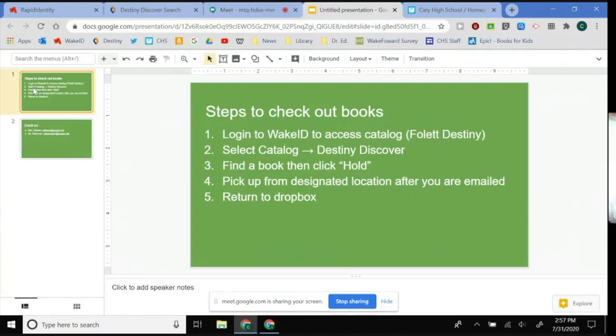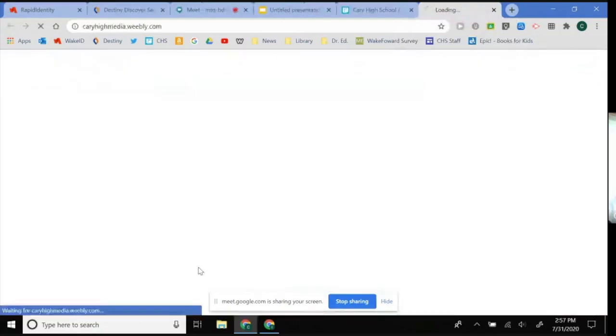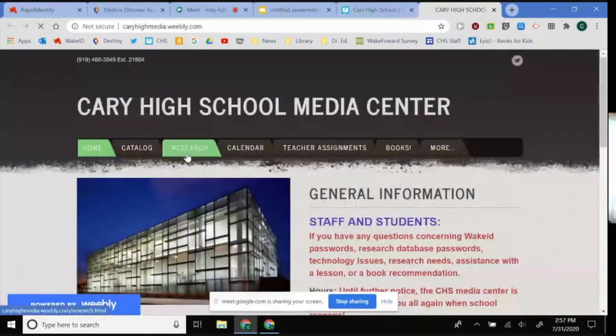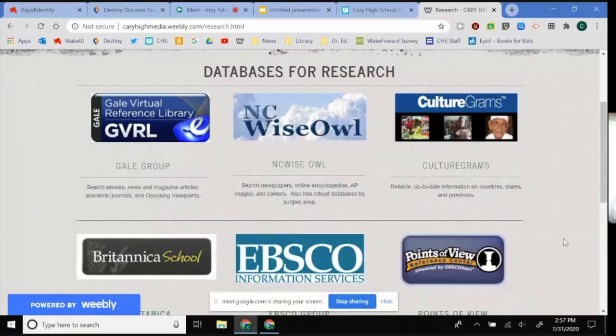The other thing I want you to be aware of is that you still have access to really great resources online through our databases. To get to our database resources, go to Cary High School's webpage, find the media center under academics, pick the research tab, and you have links to all of our databases. Just to recap what the databases are — they are a large collection of books, newspapers, magazines, academic journals, ebooks, and other multimedia that is both unbiased and professionally written, and they serve as really great resources for research projects. At the bottom of this page is a link to the instructions on how to access them from home, including the passwords.